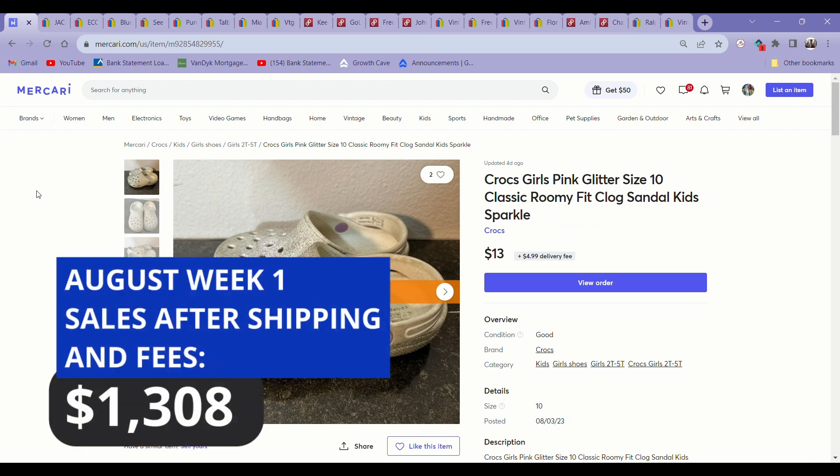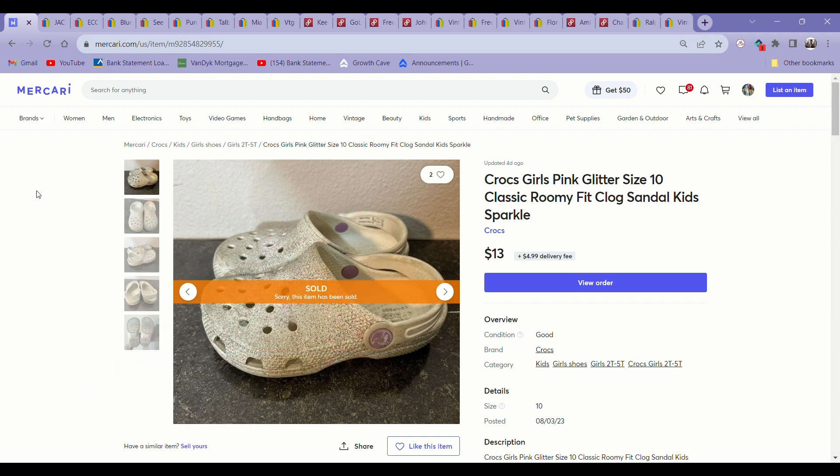Hey guys, it is Sahara back with another What's Sold video. I figured I would skip the intro this time and just get right into it to get this video up a little faster. If you saw the title, I am going to show two items that actually sold in the second week of July — they sold on August 8th — but they were two items from my death pile.